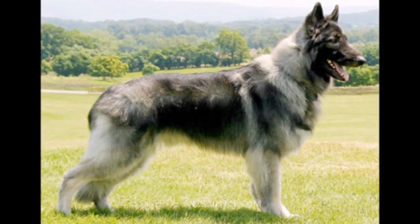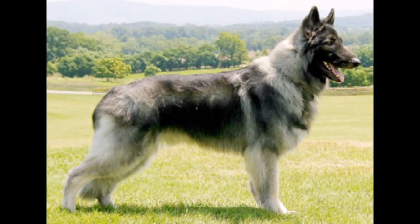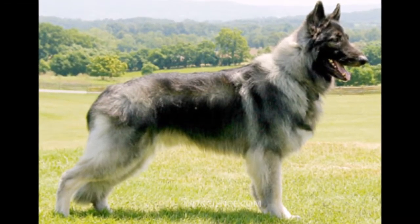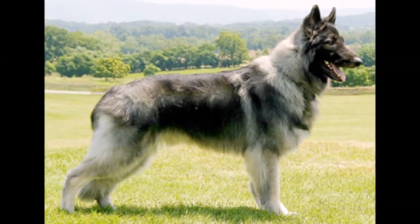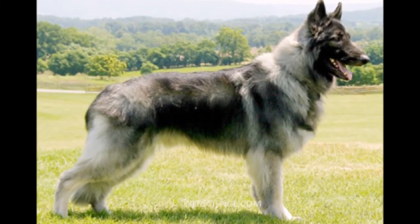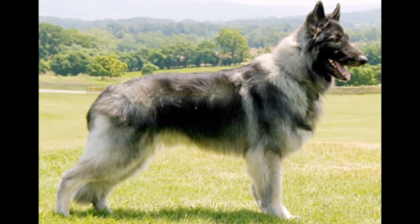The Shiloh Shepherd is a rare breed of dog that is still under development. They are not recognized by any major kennel club, but may be shown in rare breed organizations. Shiloh Shepherds are larger and have a straighter back than most modern German Shepherd dogs. They are bred for intelligence, size, and stable temperaments.